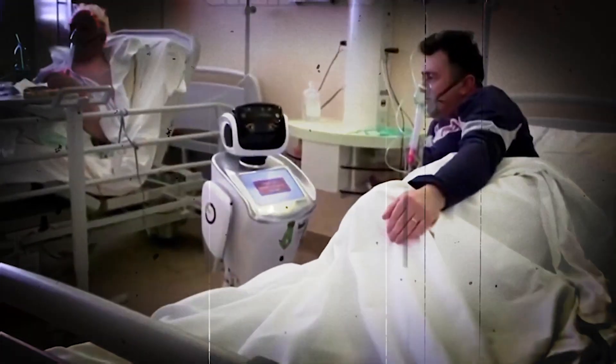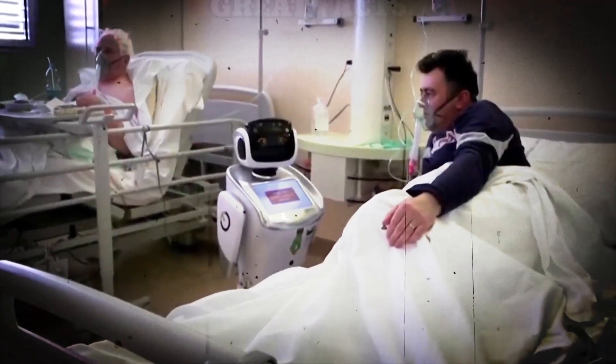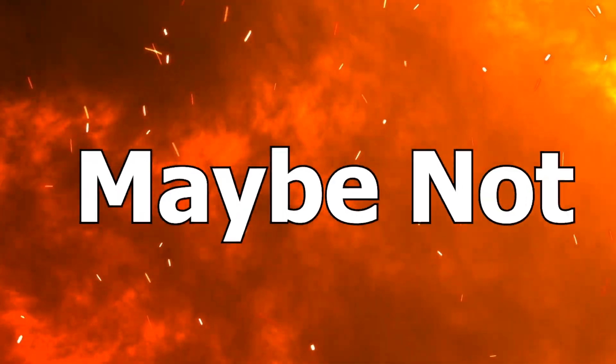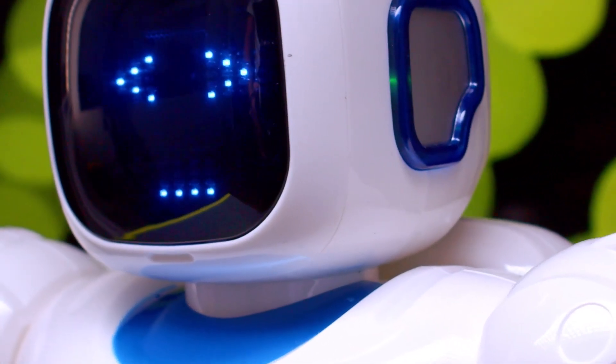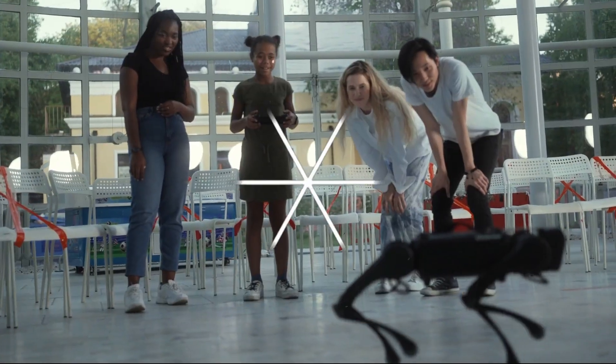Can you imagine a world where teddy bears serve the needs of the elderly in hospitals instead of human nurses? Maybe not, but this is now a reality. Today we'll talk about the latest changes in robotics and automation, such as advances in artificial intelligence and automation in the workplace.